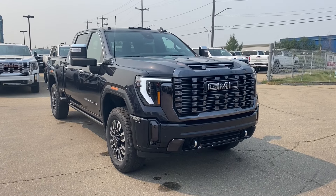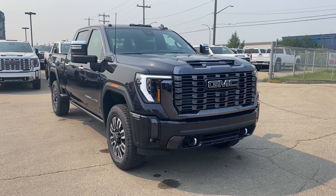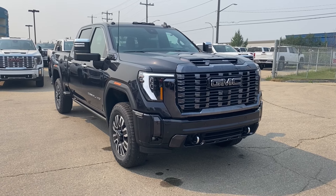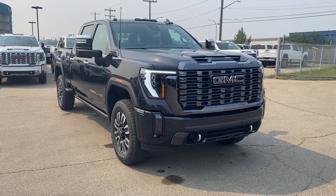Thanks so much for joining me as we took a look at a new 2024 GMC Sierra 2500HD Denali Ultimate. If you liked the video, make sure you leave a like, subscribe to the channel so you can get more video reviews just like this one, and we hope to see you in the near future.